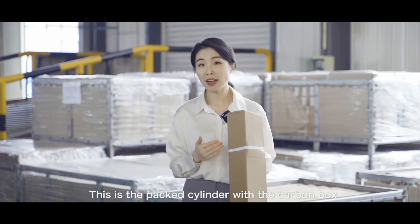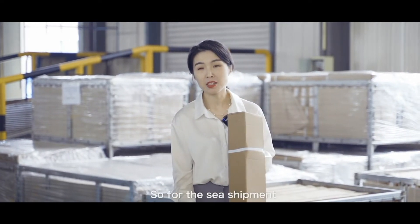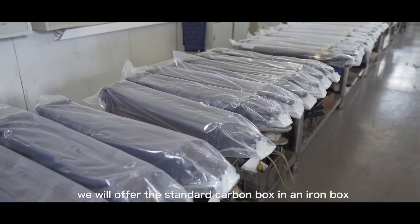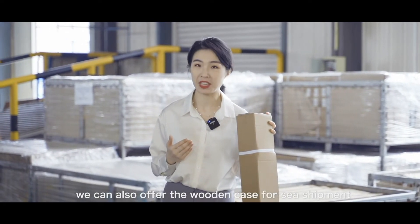This is the packed cylinder with the carton box. We are going to put the cylinders into the iron box for sea shipment. For sea shipment, we will offer the standard package with an iron box. If the customer has other special requirements, we can also offer a wooden case for sea shipment.